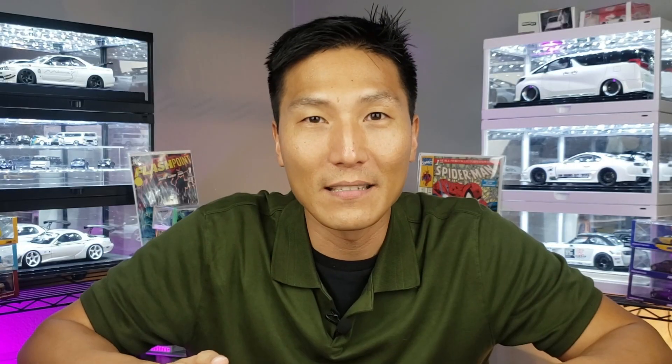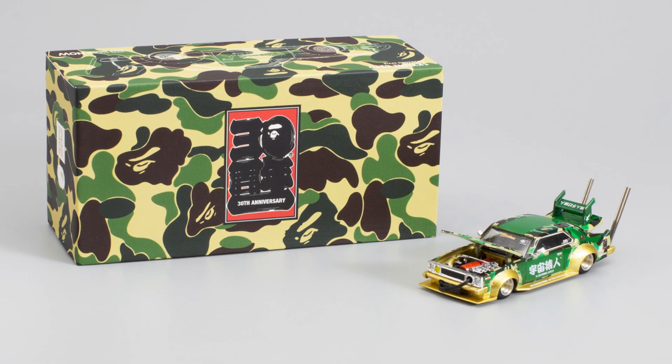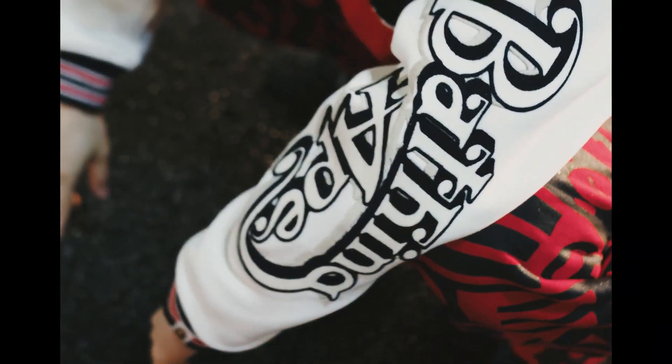First and foremost, you're going to be getting an absolute unique combination of brands. Collaborating with a popular streetwear brand like Bape can bring a whole new level of desirability and recognition to a collectible product. Bape is known for its distinctive and iconic designs in their clothing line, and merging that with a 1/64 scale die-cast collectible can create a unique and attractive fusion that appeals to both brands.